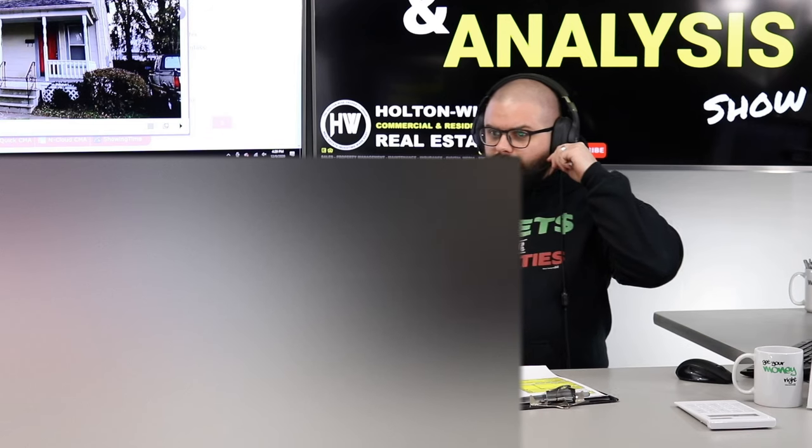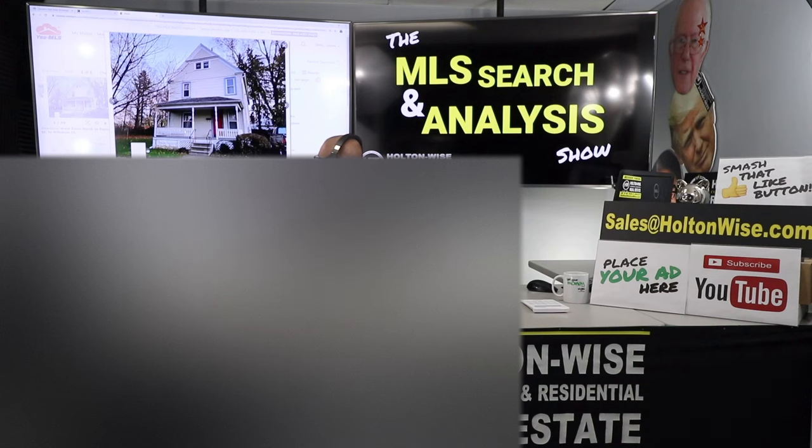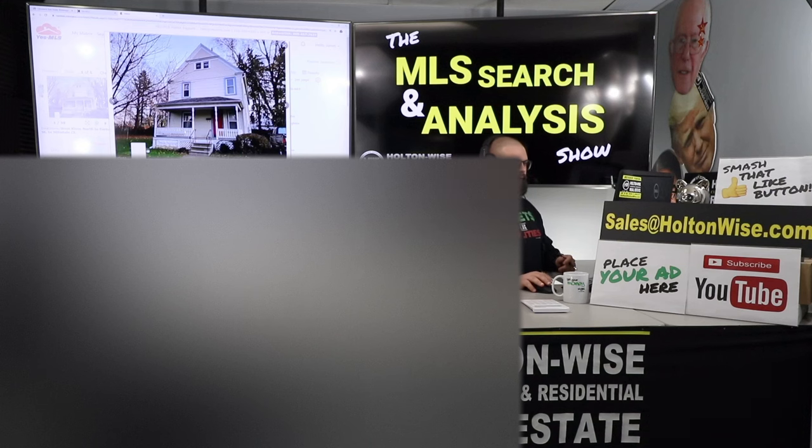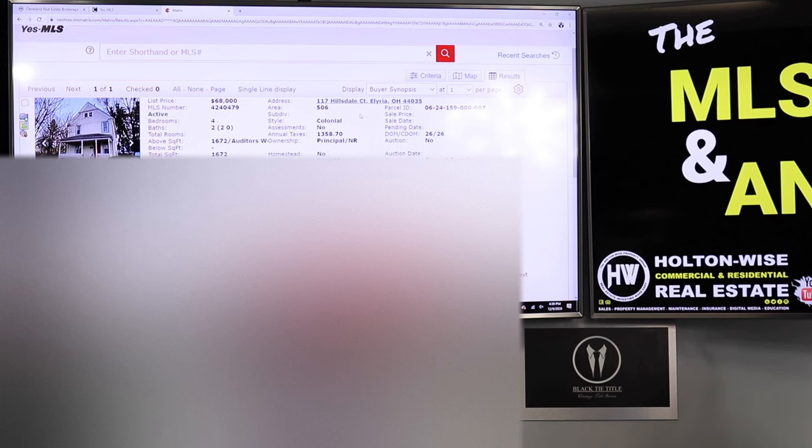Jeff, I've been spending pretty much all day on your portfolio, helping you build it up. This is the third video I've done for you today, and I think this one is going to work out pretty well. I wanted to hit up some single-family homes for you because a lot of the stuff has been multifamily. So I wanted to make sure we cover all of our bases. This one: 117 Hillsdale Court, Elyria, 44035.